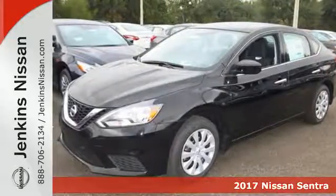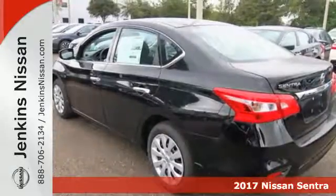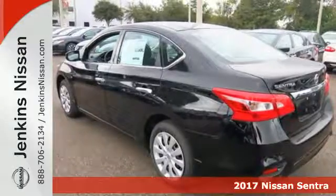It's a 2017 Nissan Sentra — a playful sedan with stunning looks, value and quality that surrounds you.